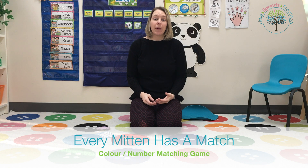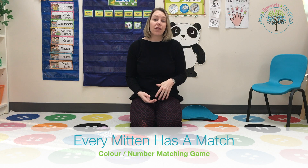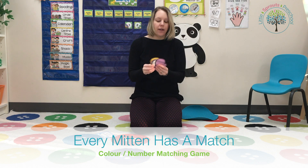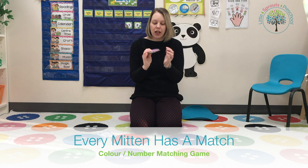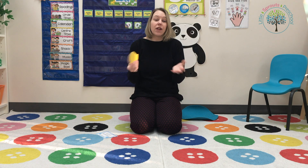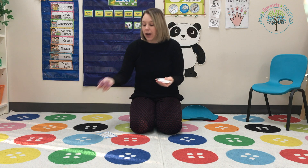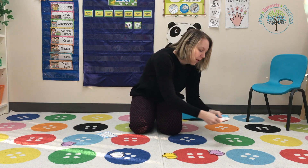During circle time we spend quite a bit of our time doing interactive games with children, and one of our favorites to do during our winter theme is 'Every Mitten Has a Match.' I have these mittens that I just printed out on different colored cardstock. If you only have one color you could differentiate them using letters or numbers. I give out an even number of mittens in alternating colors to the students — so we would go purple, white, yellow, purple, white...